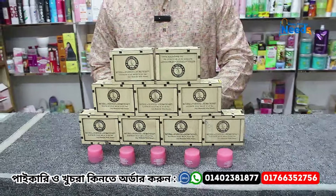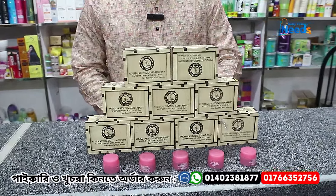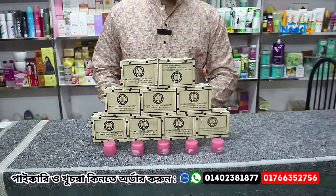Hello everyone, welcome to our channel. Today I am going to show you a viral soap.